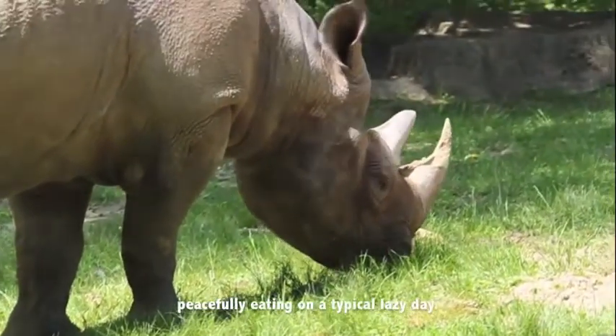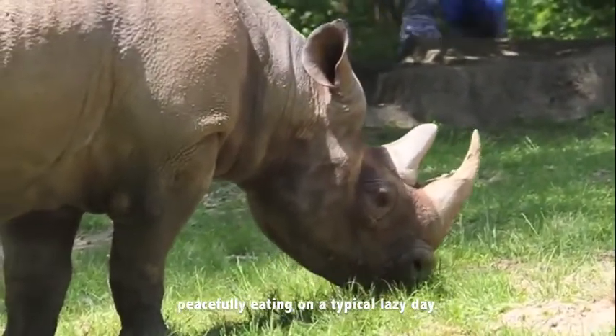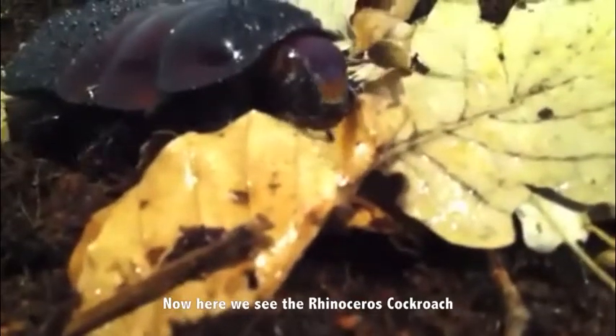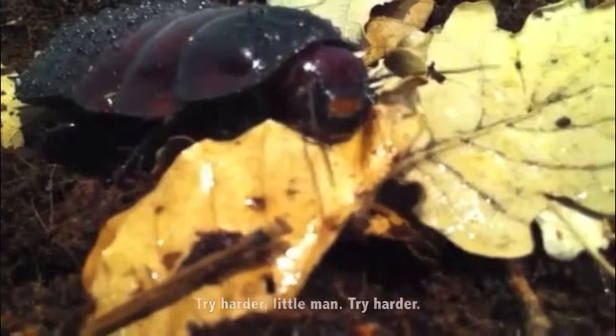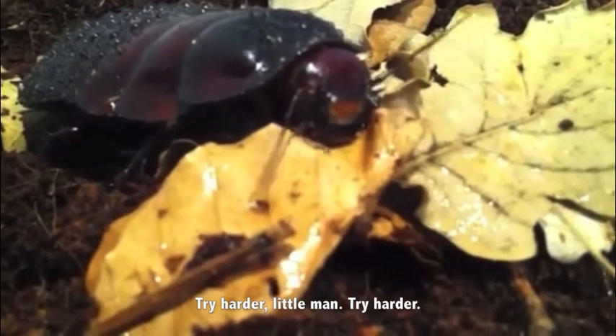Here we see the rhinoceros, peacefully eating on a typical lazy day. Now here we see the rhinoceros cockroach trying to be like the rhinoceros. Try harder little man, try harder.